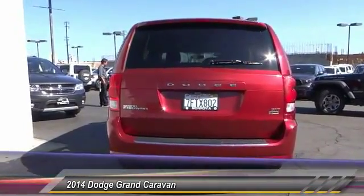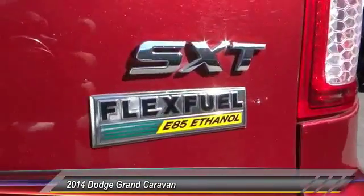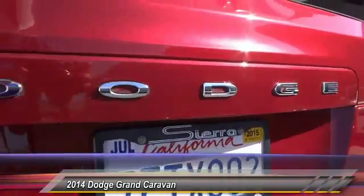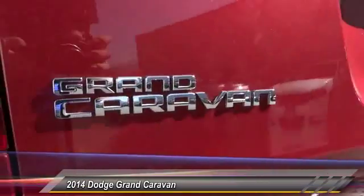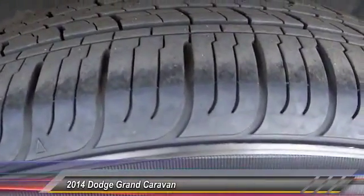This vehicle has less than 30,000 miles. Here are some of this vehicle's great options: traction control, keyless entry, air conditioning front, power steering, cruise control, automatic stability control, AM FM stereo radio, trip odometer, power windows, and MD3 capability.